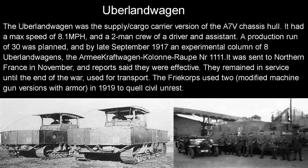On to the Uberlandwagen — the supply and cargo carrier version of the A7V chassis hull. It had a max speed of 8.1 mph and a two-man crew of a driver and an assistant. A production run of 30 was planned, and by late September 1917, an experimental column of 8 Uberlandwagens — called Army Kraftwagen Kolonne No. 1111 — was sent to Northern France in November, with reports saying they were effective and proved their job of moving equipment up to the front well. They remained in service until the end of the war, used mainly for transport. After the war, the Freikorps used two of these with modified machine guns and armor in 1919 to quell civil unrest — the one on the lower right being named HAWI, which I'd love to see in a video game because it looks absolutely awesome.